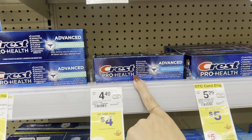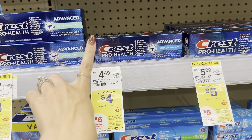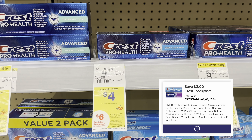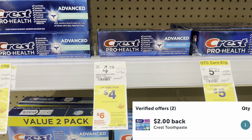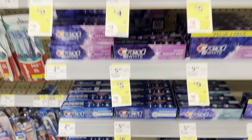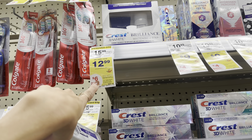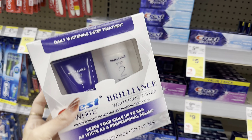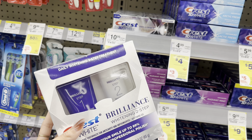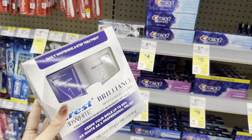Next, I'm grabbing this Crest Pro Health toothpaste for $4 — it's part of the spend 12, get a $6 register reward deal. We have a $2 digital coupon making it $2, and then $2 back on Ibotta, so you could get that toothpaste completely free. Also, the Crest Brilliance whitening two-step kit is on sale for $12.99 and earns a $6 register reward when you spend 12. With a $4 digital coupon and the $6 register reward back, your final cost on this would be just $2.98 — normally $15.99.